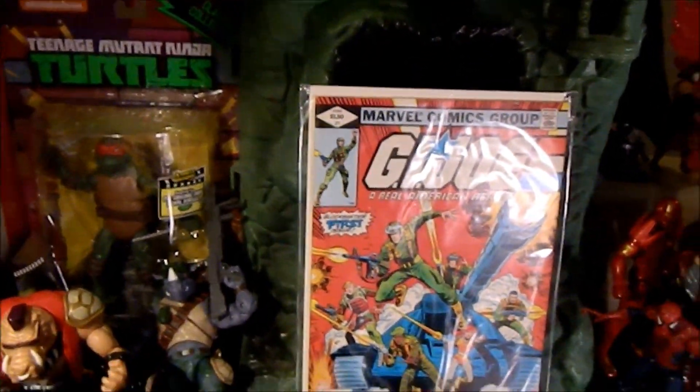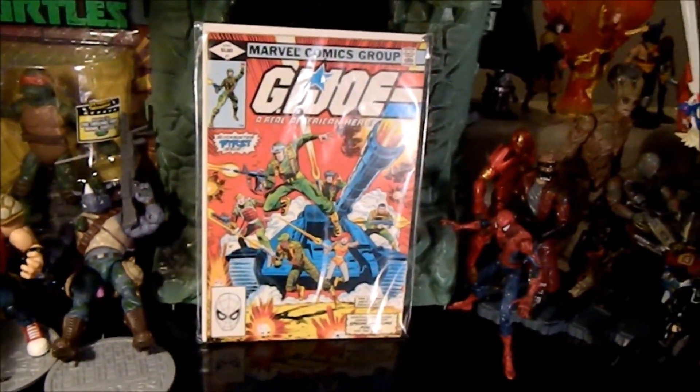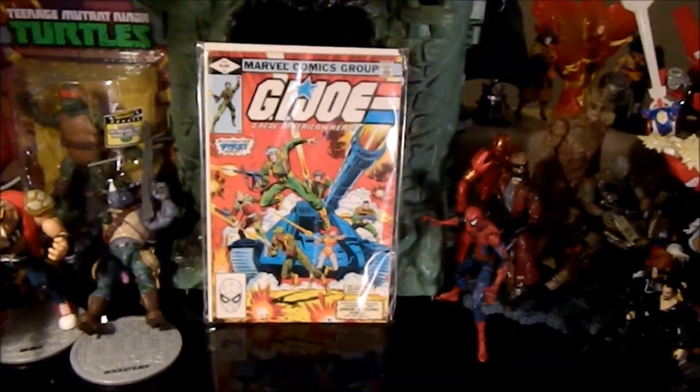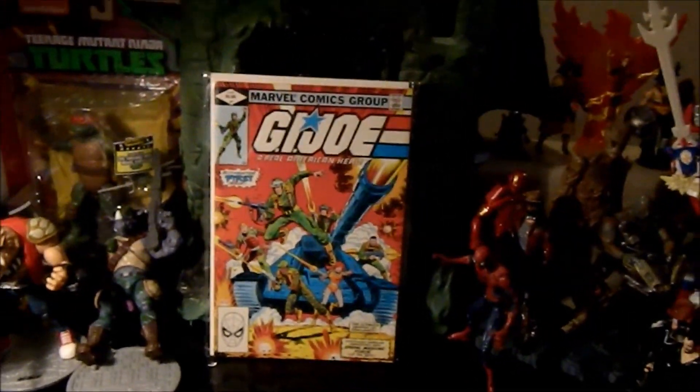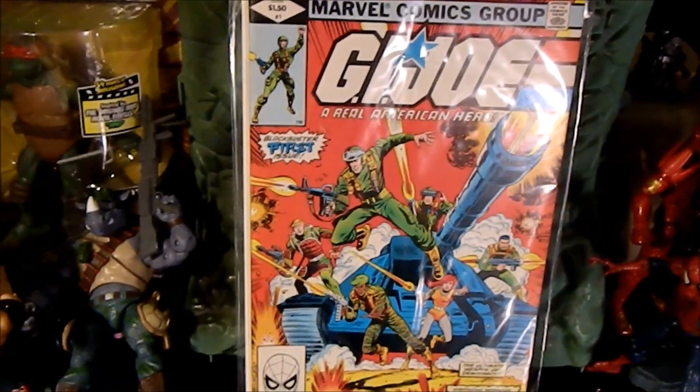Got a G.I. Joe number one. This thing is like minty — I went through and checked the corners. The papers are a little bit off-white, not much, not near as bad. I didn't know paper was that white back then, but it's pretty white. Pretty cool, got a good deal — less than 30 bucks.